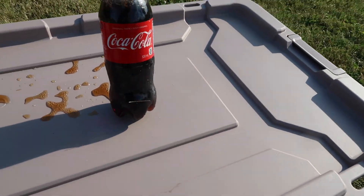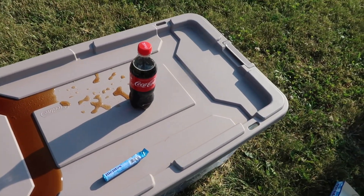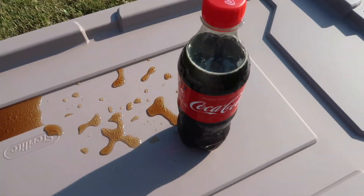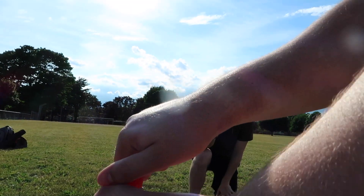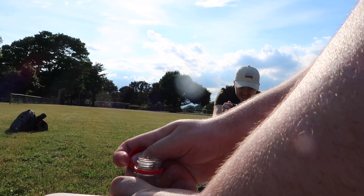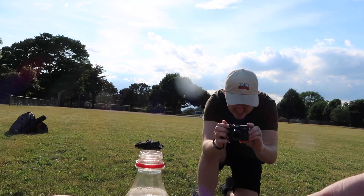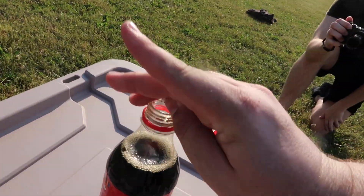Now we have a 500 milliliter bottle and we're going to put two Mentos in. We open it up, drop in Mentos one and two.